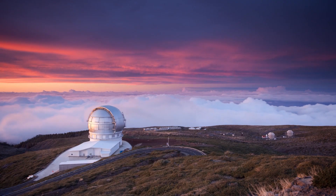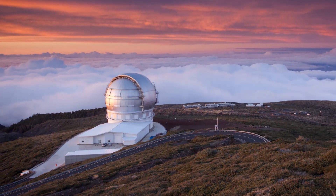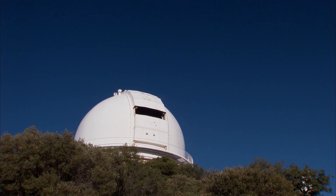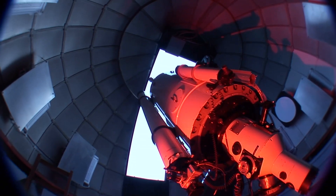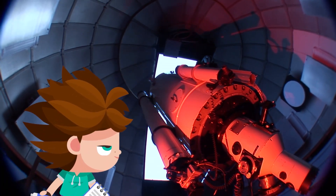Do you see that weird little circular structure in the middle of the mountain? It looks like a ball! It's an observatory. And watch what's going to happen now — it's opening! It opens because inside there is a very powerful telescope that is used to observe the sky and the stars with incredible precision.